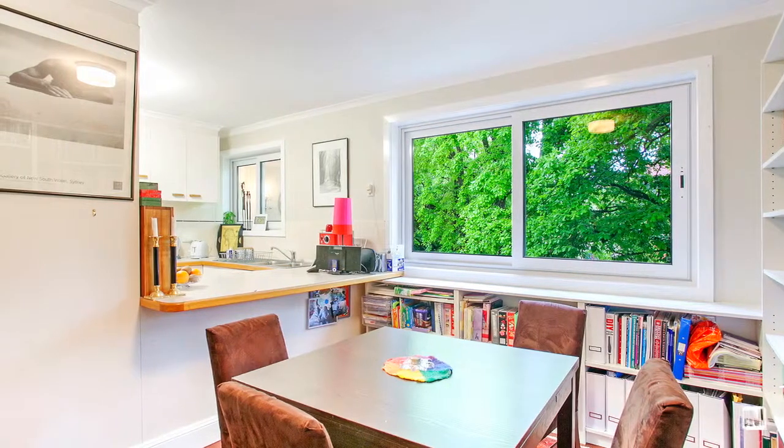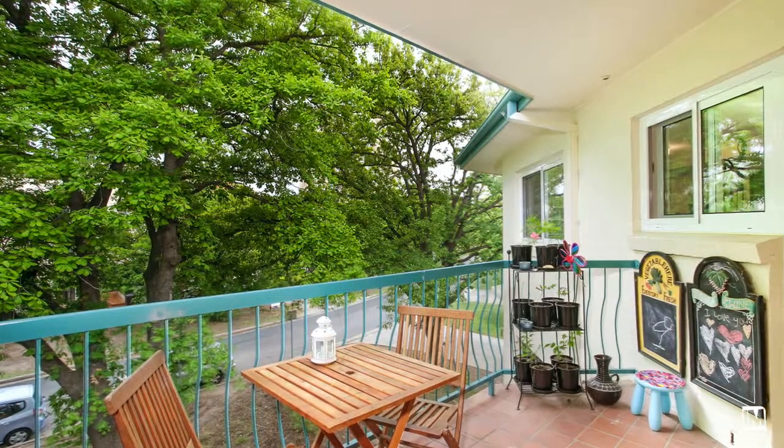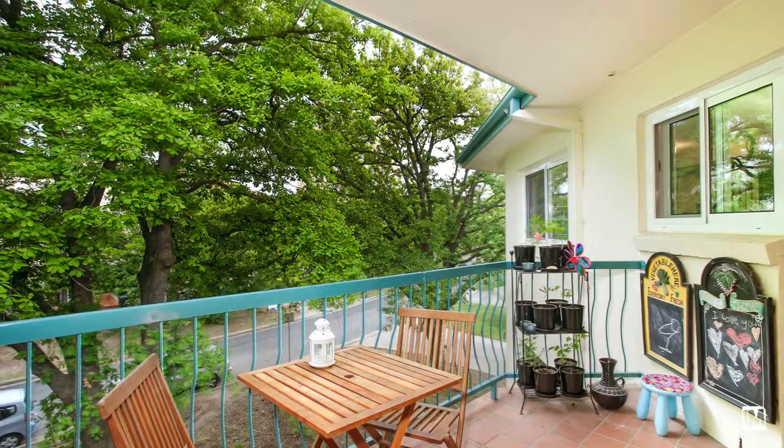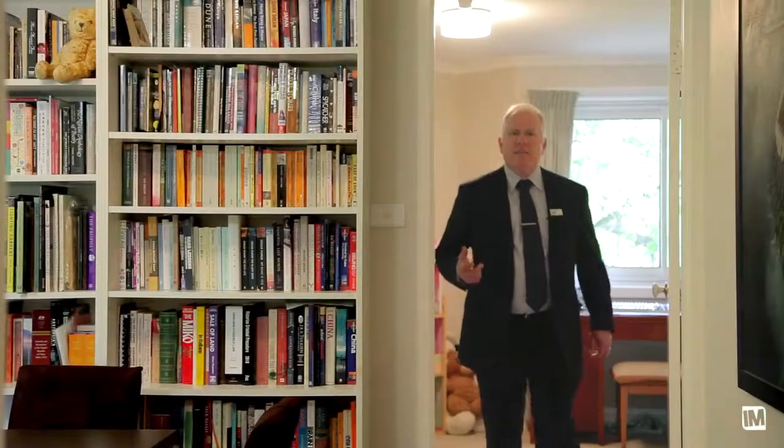Ideally this unit is going to suit someone who has a real vision for the future, understanding that capital growth comes off the back of location and lifestyle comes off the back of opportunity. Understanding potential is the real key to this property. I look forward to seeing you at the open home.